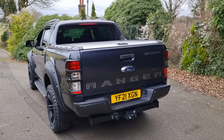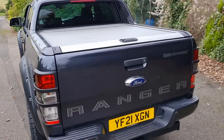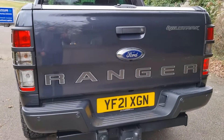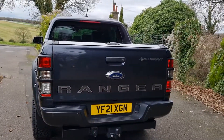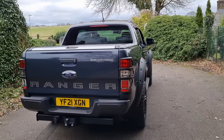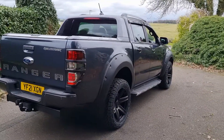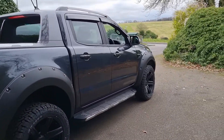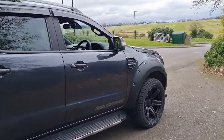In terms of factory fit options, it's got the Ford roller cover on the back — a lockable roller cover — and it's also got a tow bar. That roller shutter is quite an expensive option so it's really nice to have. It also has front and rear parking sensors and a rear camera.